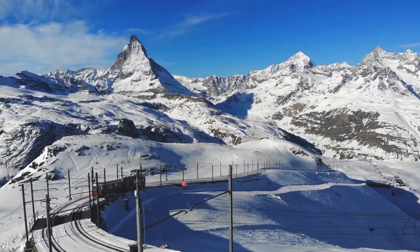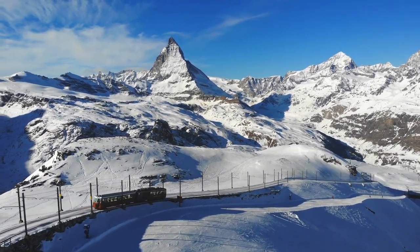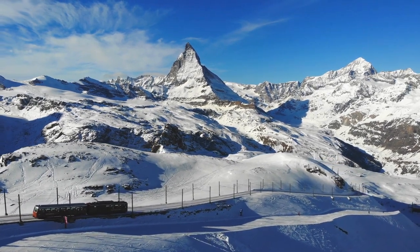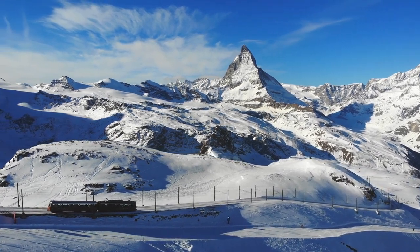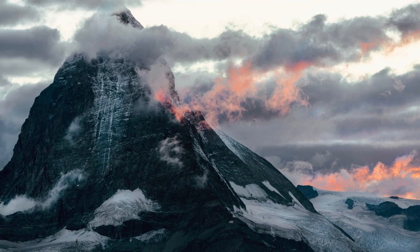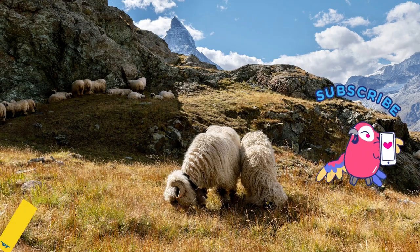Recognizing its significance, the Matterhorn was included in the Swiss Federal Inventory of Natural Monuments in 1983, emphasizing its status as both a geological wonder and cherished icon of the Swiss Alps. The Matterhorn stands as a testament to the dynamic geological history of our planet, with its four distinctive faces inviting adventurers, climbers, and nature enthusiasts to explore its breathtaking vistas and marvel at the wonders of the natural world.